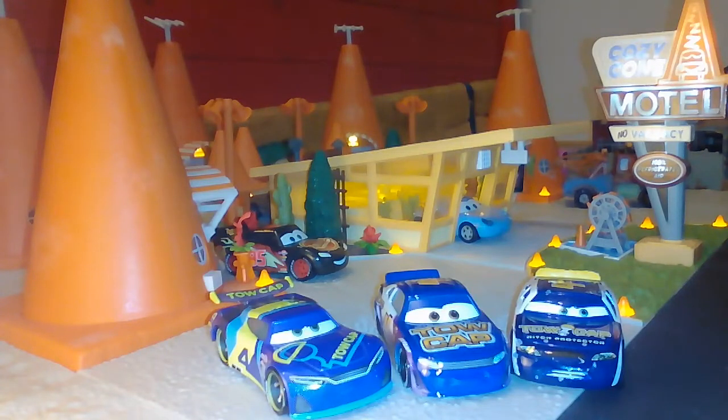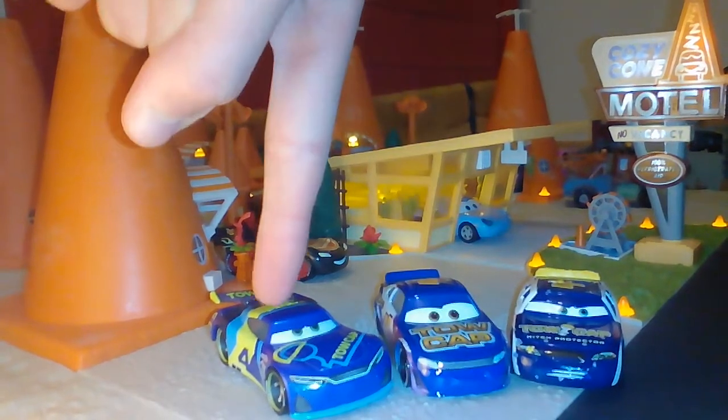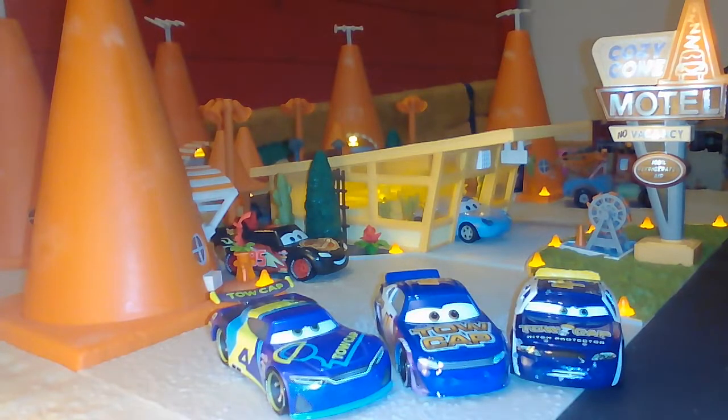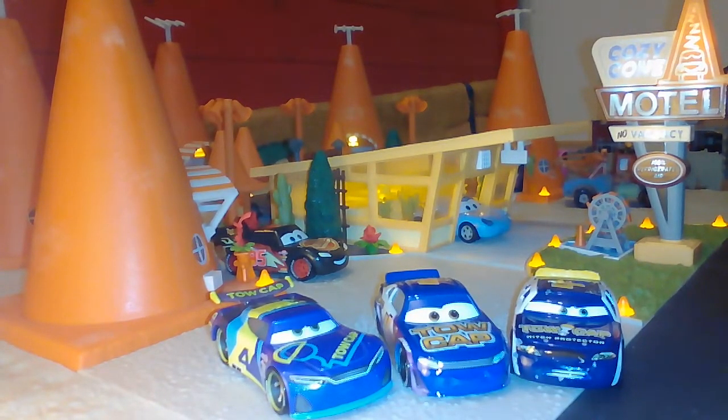Hello everyone, I am happy to welcome you back on our channel for another video. Today we are doing the next episode of the Sponsored Development Series. Team Tocap: Rusty Cornfowl, Jack DePost, and of course JD McPillar, the next-gen racer which has been available in the next-gen racers 4-pack and the Piston Cup Race 11-pack.